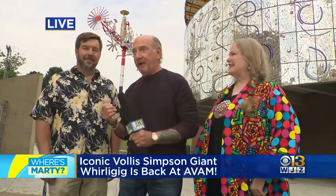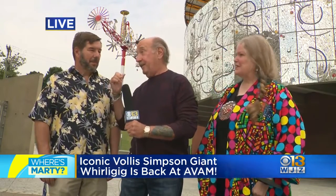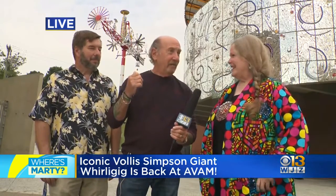Rebecca Hoffberger, the director of the American Visionary Art Museum, and senior art handler Bob Little. You oversaw the — what are we calling this? The restoration of the Whirligig.